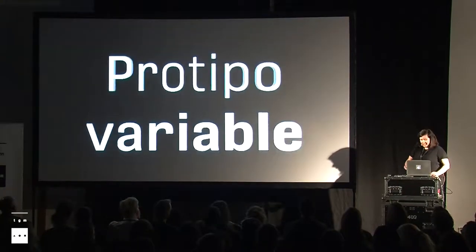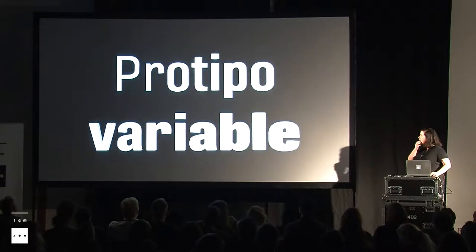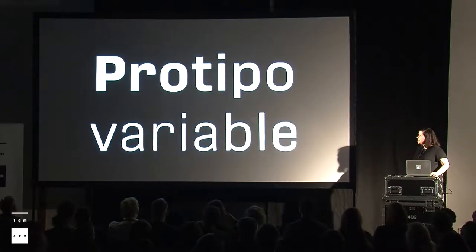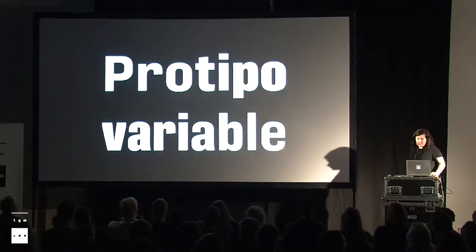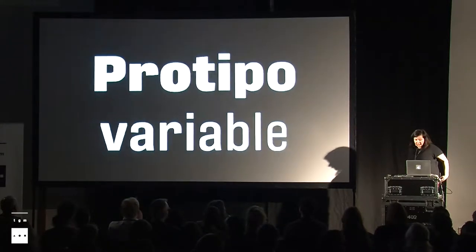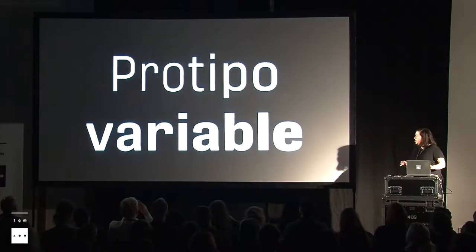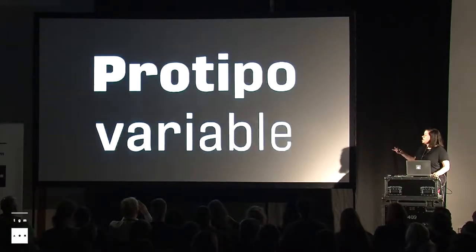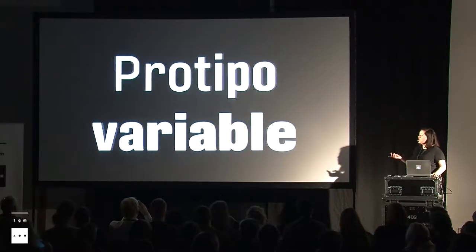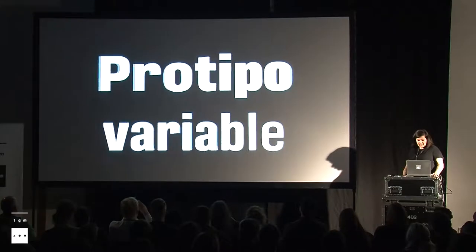Variable fonts and me. This is my first commercial variable font that I produced at the beginning of this year. It's a sans serif typeface by TypeTogether that had been released a few months before as a static font. We were quite lucky in a sense that we were designing this thing while variable fonts were announced in Warsaw, so that was pretty convenient for us.